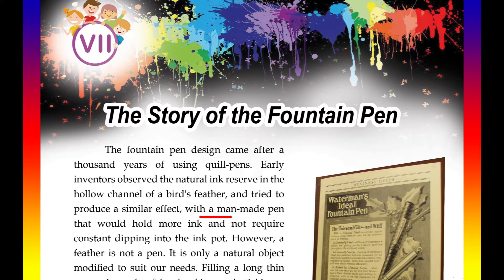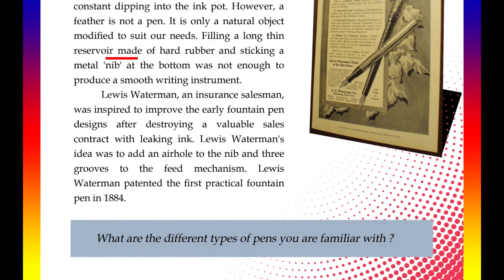They wanted a pen that would hold more ink and not require constant dipping into the pot. However, a feather is not a pen — it is only a natural object modified to suit our needs. Filling a long thin reservoir made of hard rubber and sticking a metal nib at the bottom was not enough to produce a smooth writing instrument.